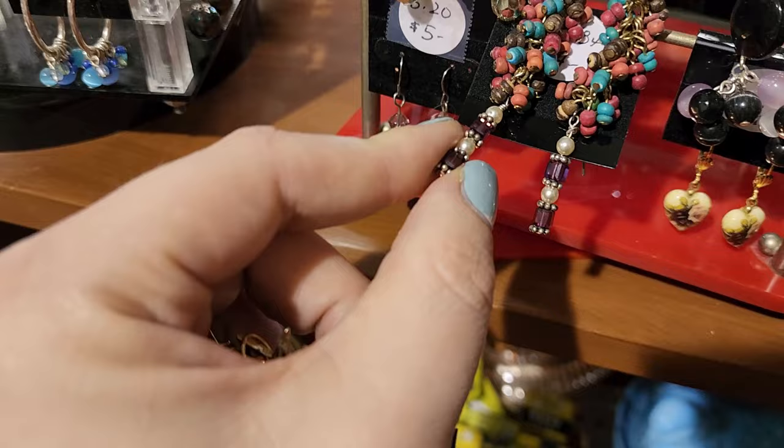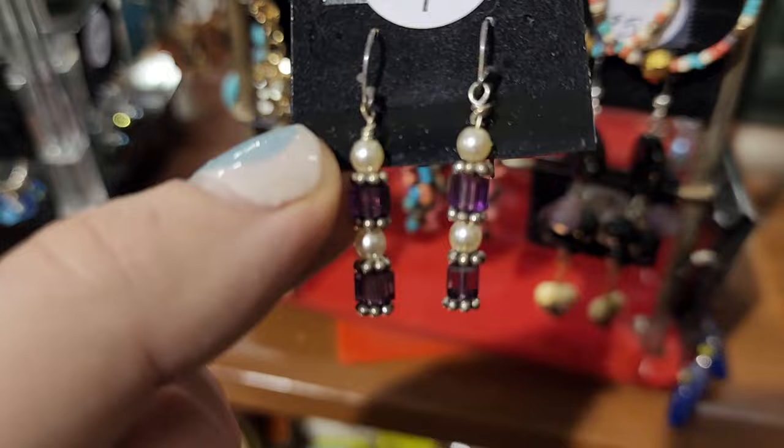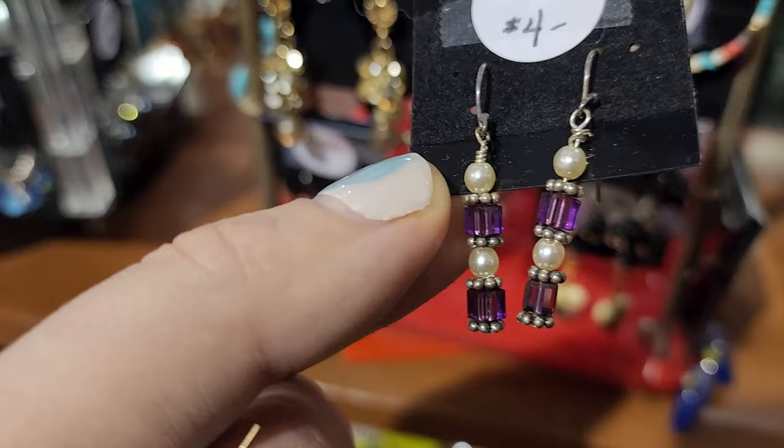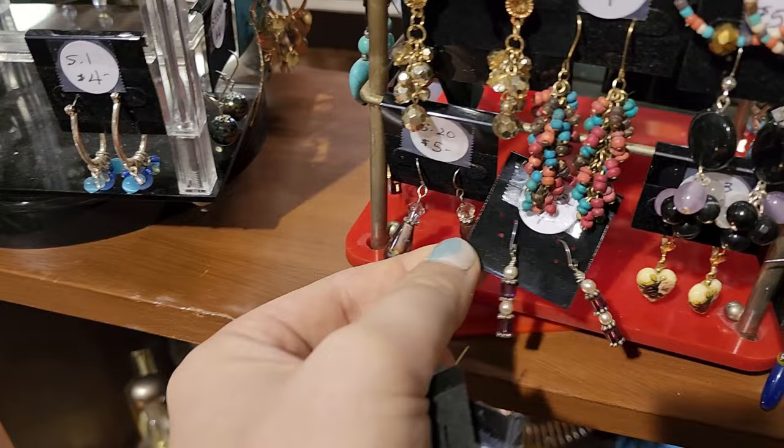You don't want to rub pearls against your teeth at the antique store to check if they're real or not, but you can usually tell — you want to see if there's any flaking of paint. These look a little bit too shiny and too even, so I'm thinking those are not genuine pearls, even though the hook does look sterling. These are $4, and really pretty crystals though.